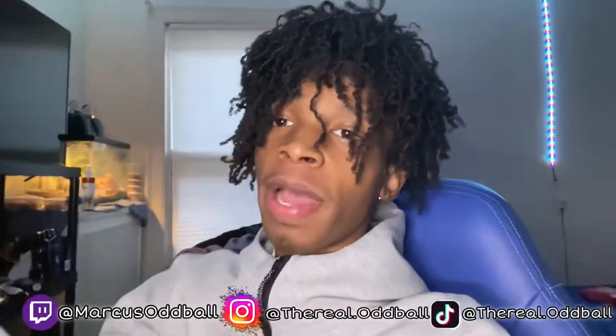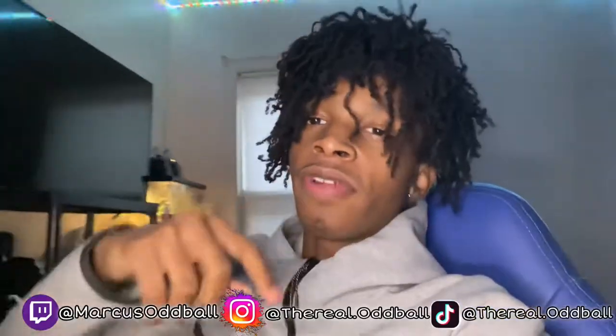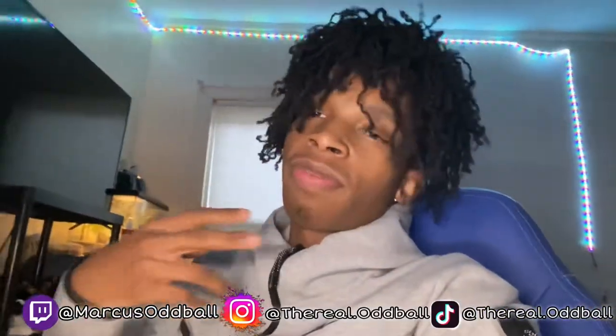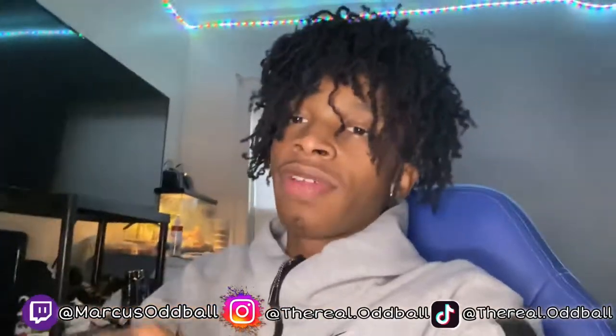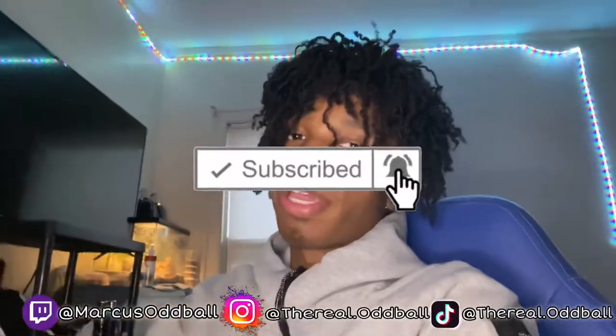What's up YouTube, it's your boy Marx the Oddball and I'm back with another video. As you can tell by the title, y'all see what we're gonna be doing today — something different from the other videos I've been making. Before we get into this video, I'm gonna need y'all to like, subscribe, turn on post notifications, and comment what videos we should do next. Let's get into this.